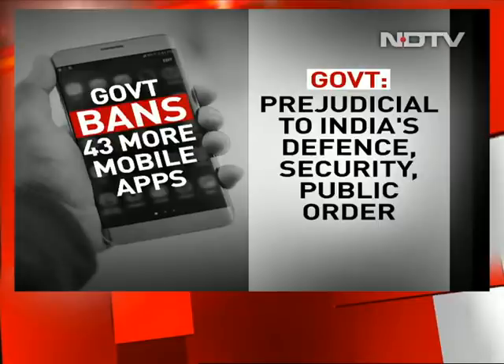My colleague Arvind Kunasekhar, tracking the details of the story, joins us. Arvind, what more can you tell us about these apps that have been banned?